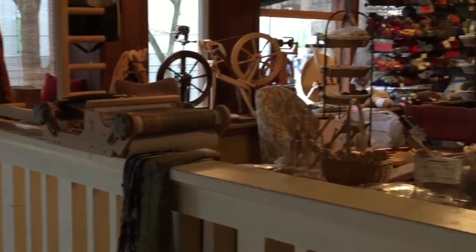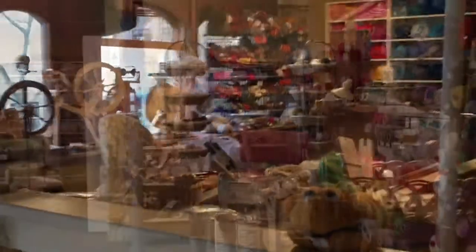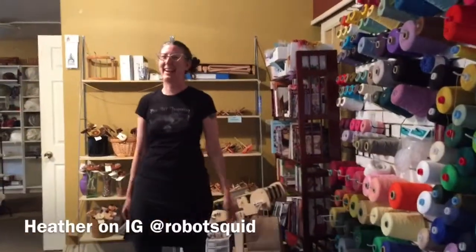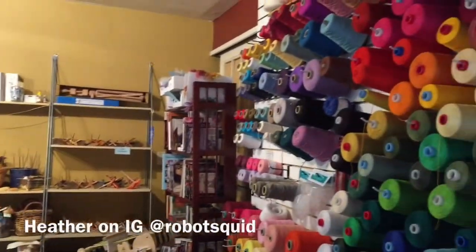Gorgeous shop — upstairs loft, spinning wheels, all kinds of yarn in front of you. Heather! Hi, Heather. Thanks for letting us hang out. Thank you for coming. You've got so many beautiful things in here.